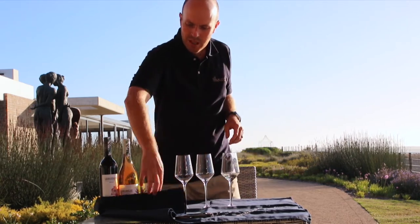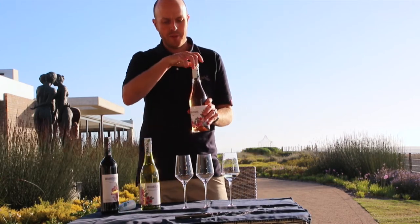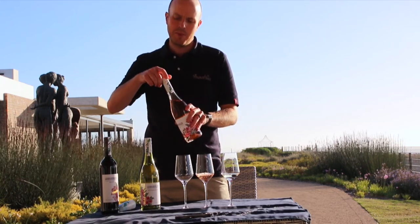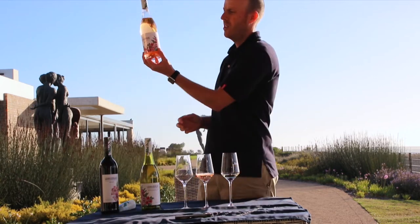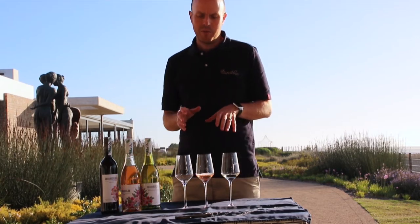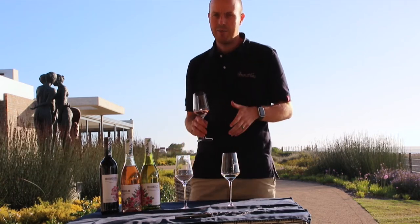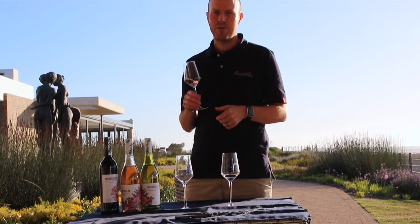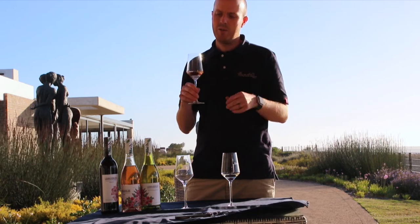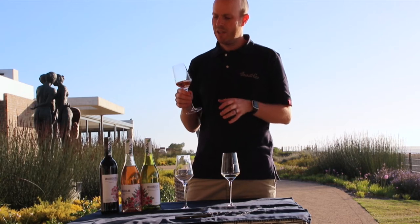So that's the Sauvignon Blanc. Our second wine is a rosé. You may or may not know there are various styles of producing rosé — you'll see this one is quite light in color. The first method is really a cheat or shortcut way of doing it. And like anything in life, when you take shortcuts, the end result isn't always great. This first way is by blending white wine and red wine to get a pinkish color, which isn't always great — you can tell by the color.